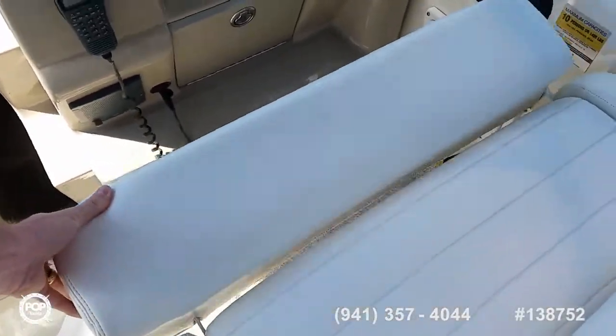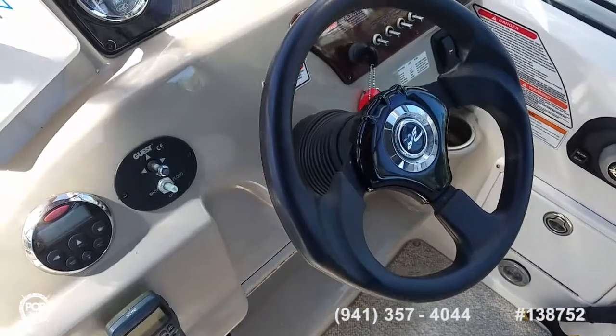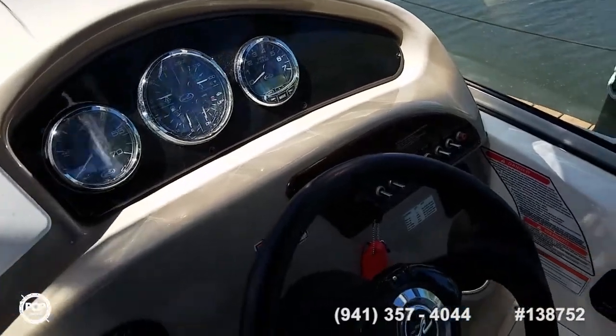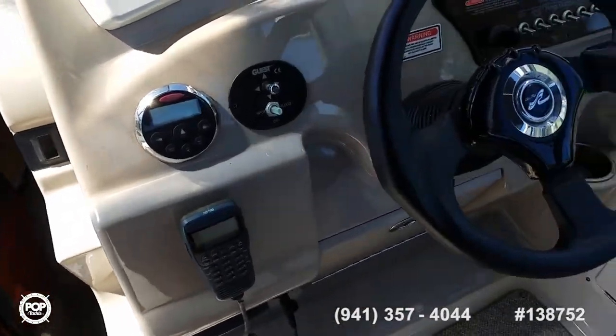Double wide captain's bench seat with a thigh rise bolster that flips up. You've got your tilt helm, GPS and plotter by Navman Tracker 5500, trim tab controls, spotlight controls, radio remote, and your VHF.